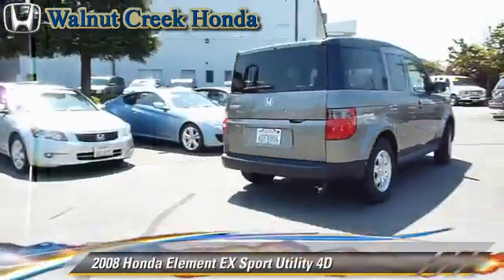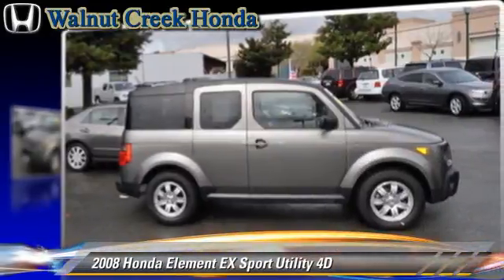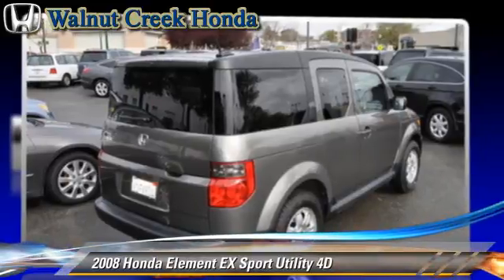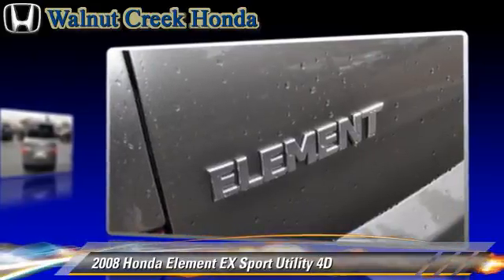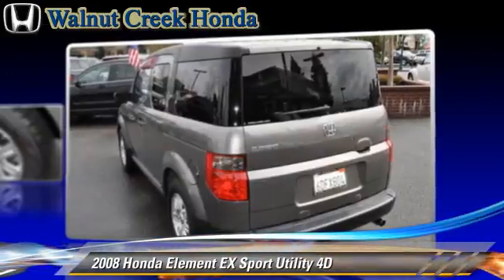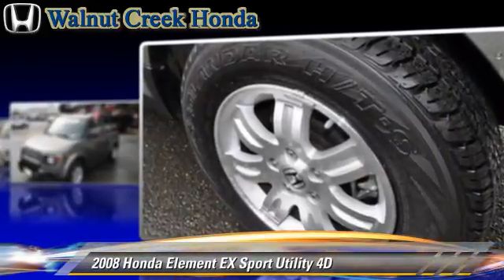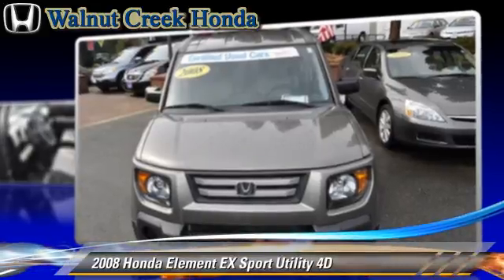The 2008 Honda Element EX, powered by a 2.4-liter VTEC 4-cylinder engine, with a 5-speed automatic transmission with overdrive. This 4-wheel-drive sport utility vehicle, with fewer than 55,000 miles on the odometer, is well-equipped. This Honda features dual-front airbags, alloy wheels, 4-wheel-drive, and tilt-wheel.